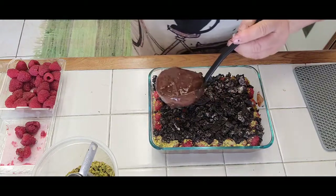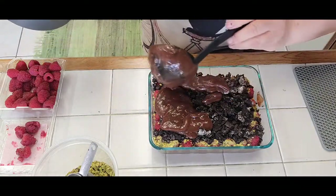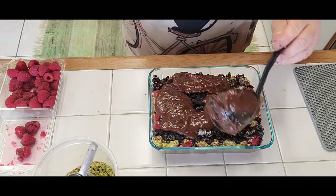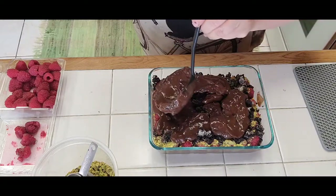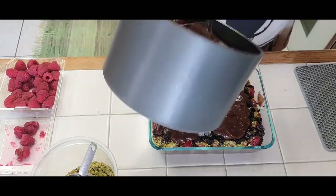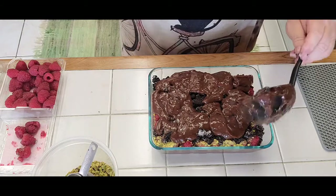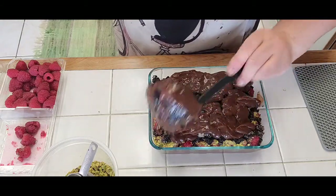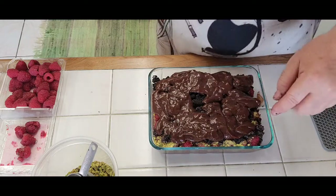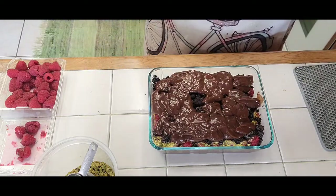Put the chocolate pudding on top for the last layer and smooth it to the edges with a spatula, knife, or spoon. This here is good enough — depending on how much you're going to serve, a big piece or little pieces, it could be twelve small pieces or eight large pieces.